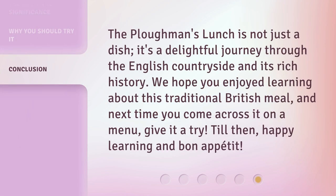The plowman's lunch is not just a dish — it's a delightful journey through the English countryside and its rich history. We hope you enjoyed learning about this traditional British meal, and next time you come across it on a menu, give it a try. Till then, happy learning and bon appétit!